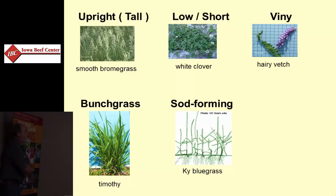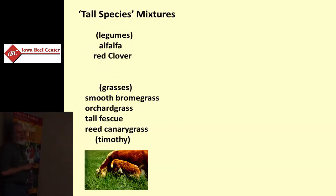From a selection standpoint, we may want some sod formers on our site to minimize erosion risks. As I mentioned, try to mix tall grasses with tall legumes for palatability from a mechanical harvest standpoint. From an animal grazing standpoint, they're eating at about the same height throughout.